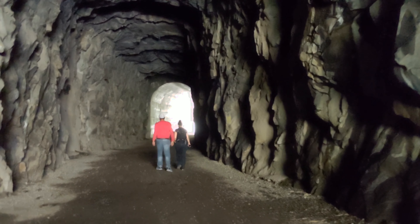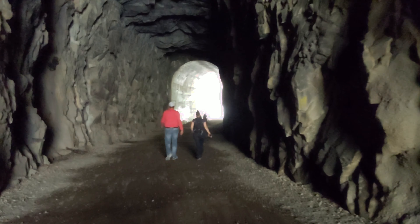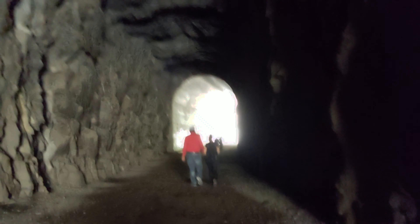It's incredible how quickly the air temperature drops once you get inside the tunnel. Even though it's quite a hot day outside today, it is a little chilly inside the tunnel and a nice way to cool off.